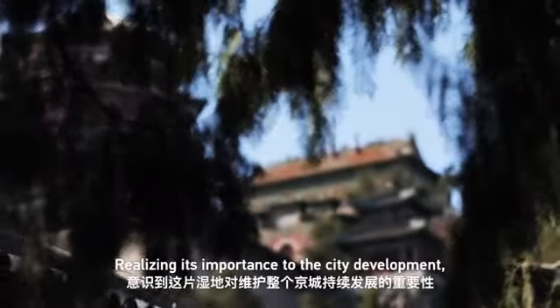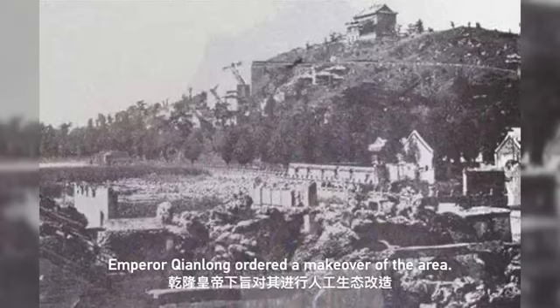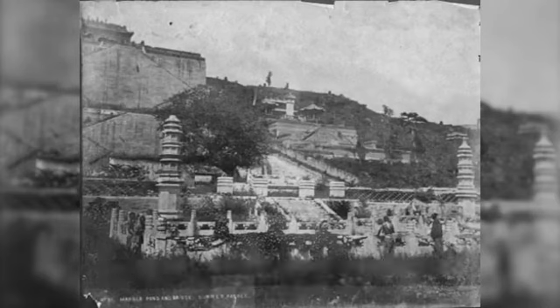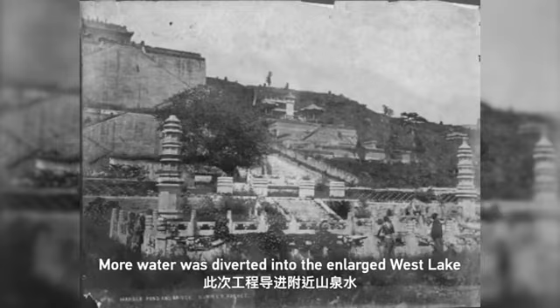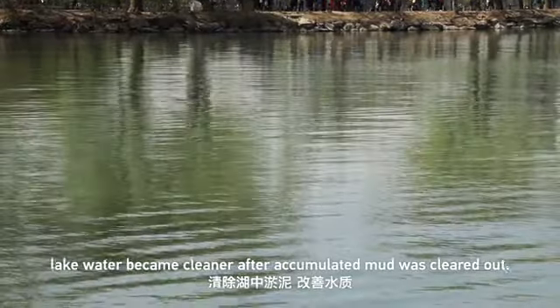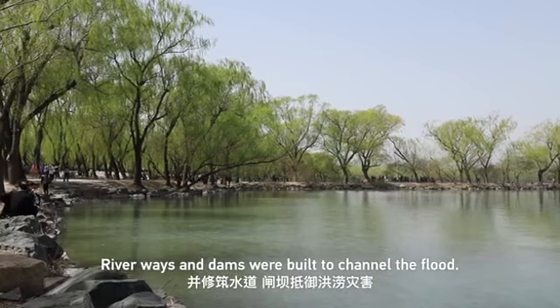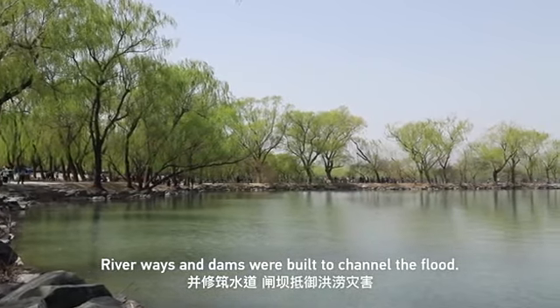Realizing its importance to the city's development, in December 1749, Emperor Qianlong ordered a makeover of the area. More water was diverted into the enlarged lake from springs close by. Lake water became cleaner after accumulated mud was cleared out, and riverways and dams were built to channel the flood.